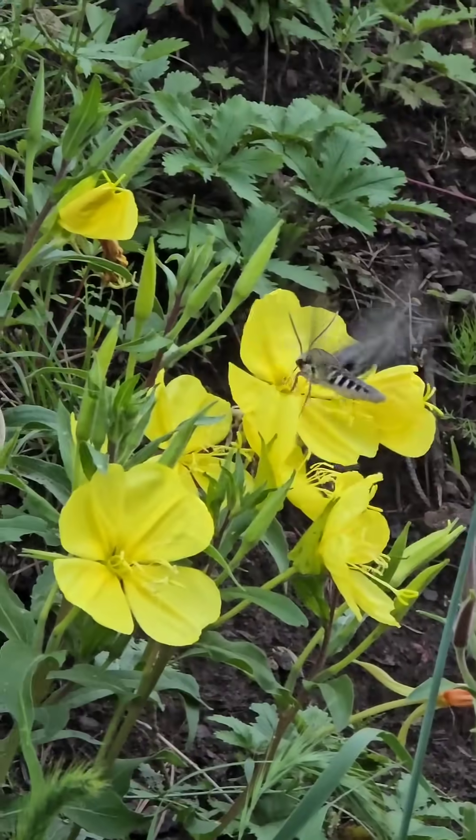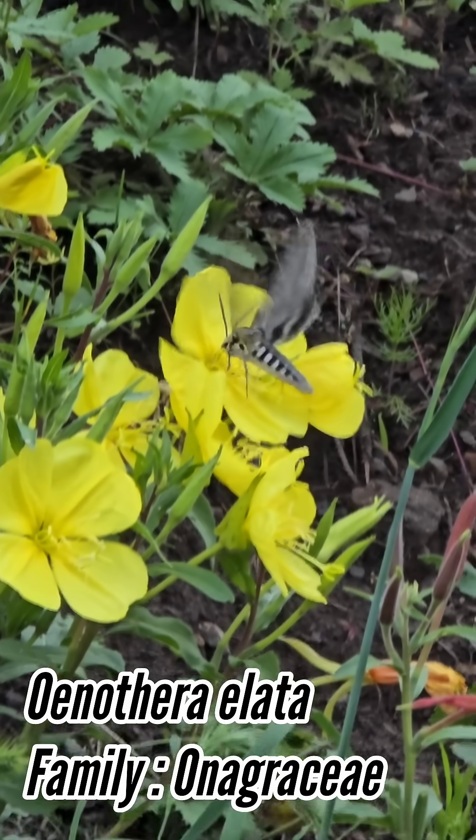Oh, look at him. Look at that — look at the Sphinx moth going for the Oenothera. Look at that. Going for the giant Oenothera.